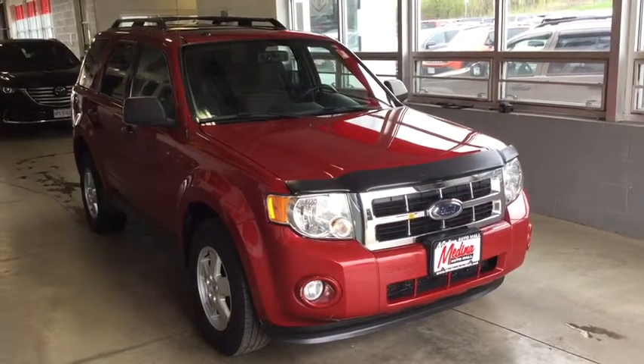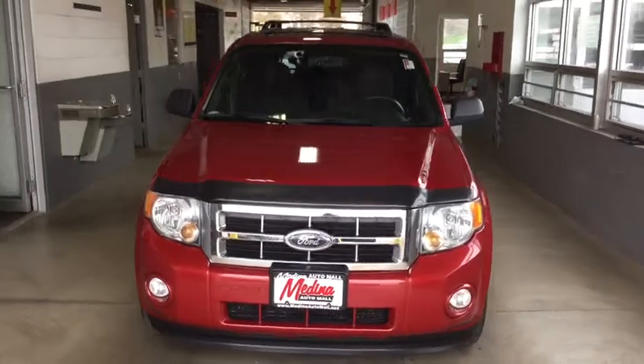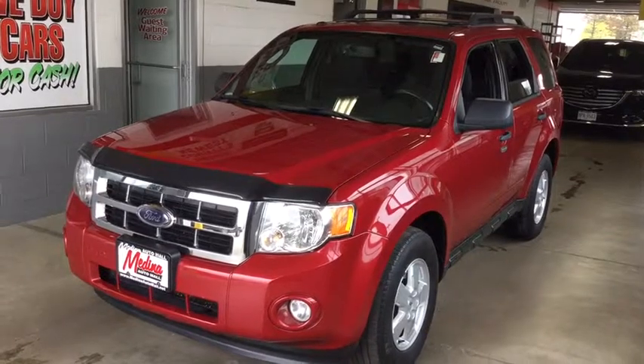The 2010 Ford Escape. Gas engines flex, tow, sip and go with Ford Escape. This vehicle has less than 90,000 miles. Here are some of this vehicle's great options.